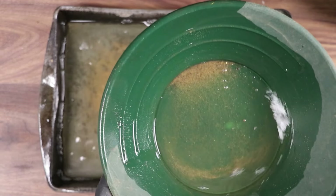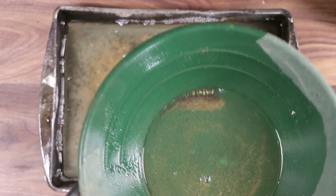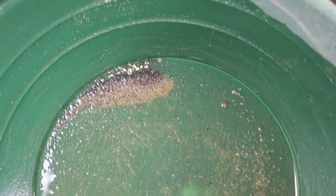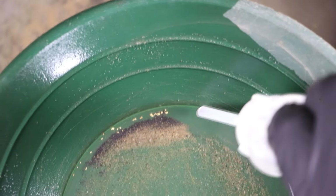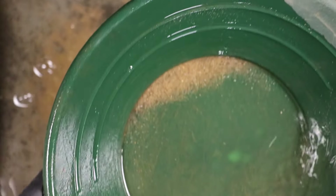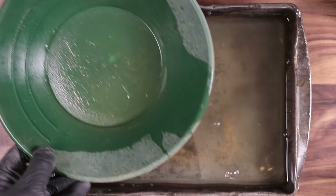There's a couple flakes of gold in here. There's actually way more than I expected. Look at that - first pan, probably one third of the entire jar of paydirt. We'll grab that with a snuffer bottle and pan this one more time just to make sure I got everything. That actually wasn't too bad.